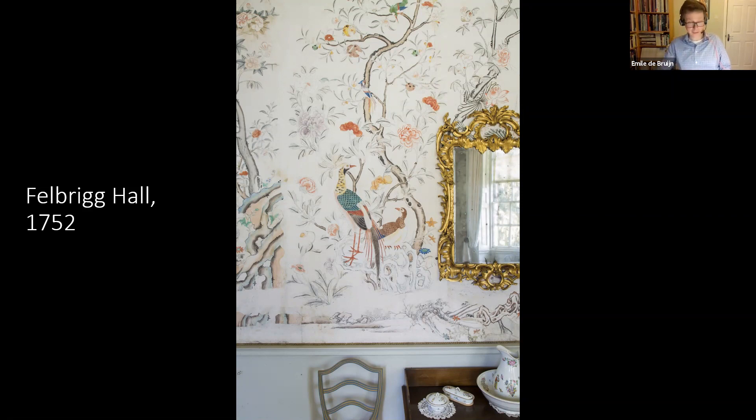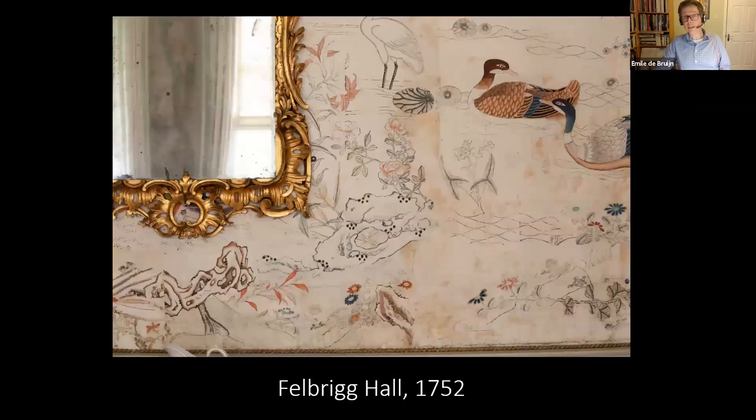The wallpaper is a wonderful example of Chinese symbolism of bird and flower imagery — the pheasants representing beauty and the peonies symbolic of rank and wealth. Here's a closer view of that wallpaper, and again you can see along the bottom various fragments added by the paper hanger of decorative rock.